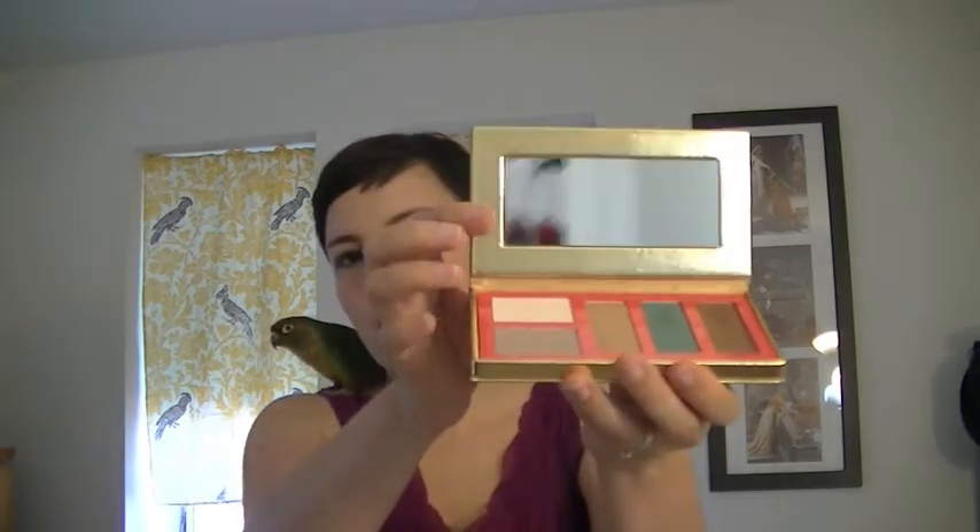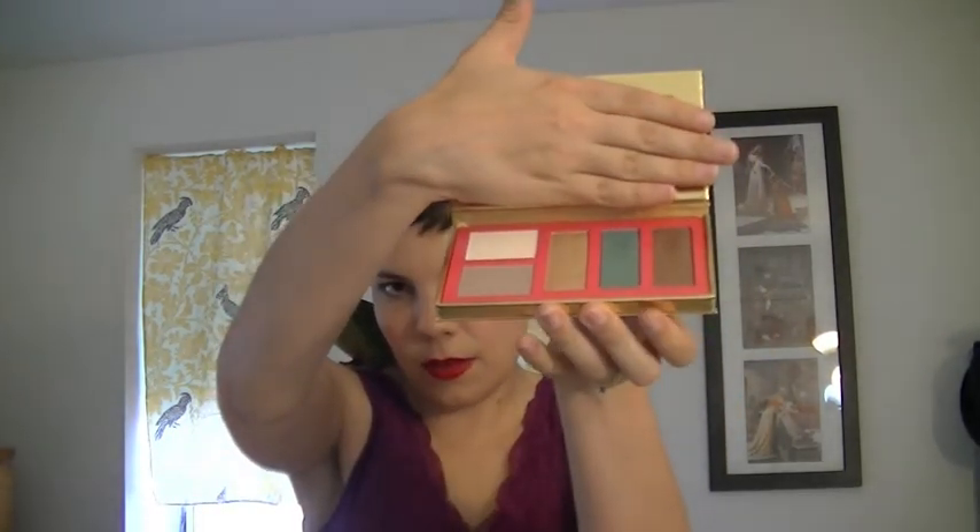The last thing I got is a Tarte palette — this is their Golden Days Sultry Night palette, their summer palette. I'll show you the colors that come in there. I actually have a couple of these on my face right now: this one in the middle and then this bronzy one on my eyes, and the kind of whitish lighter color is also on my eyes. I expect to see some makeup tutorials and reviews in the future for these products. And that's what I got in my haul — thanks for watching.